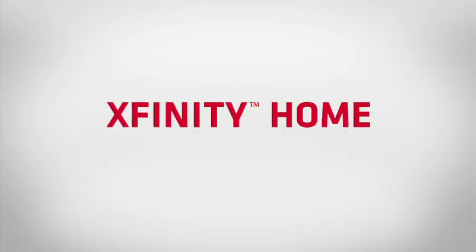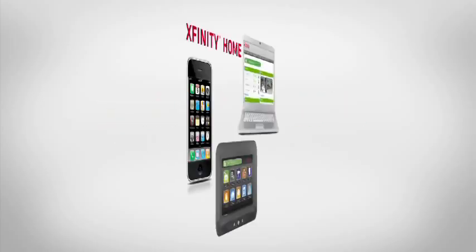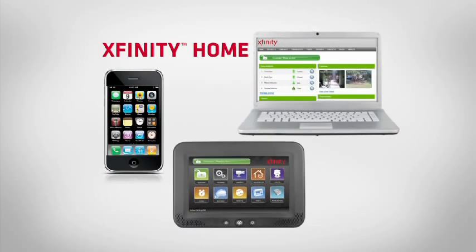Xfinity Home is the latest and greatest in technology that provides security, control, and energy. Most people think about it as a security system, but it's much, much more than that.